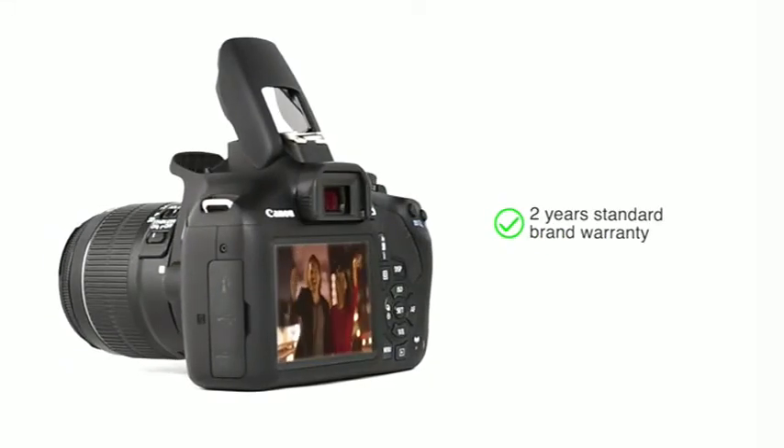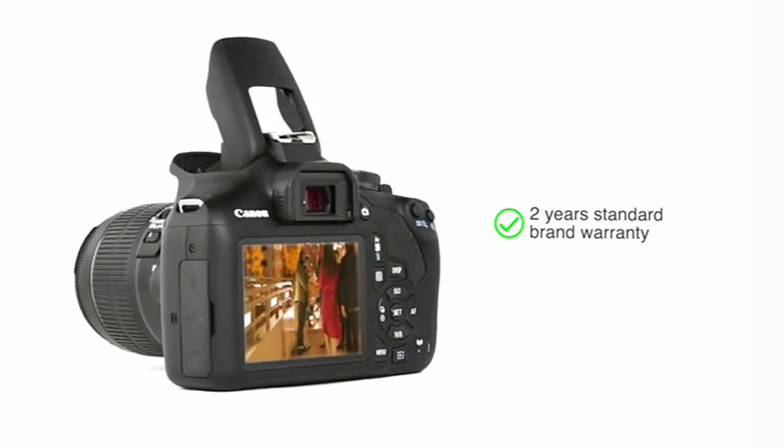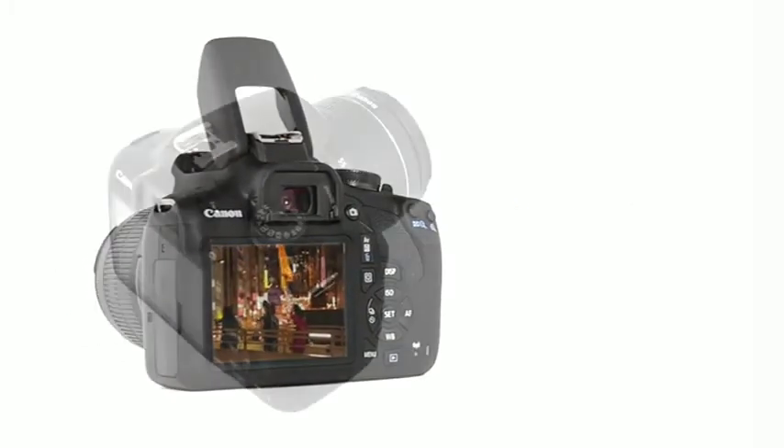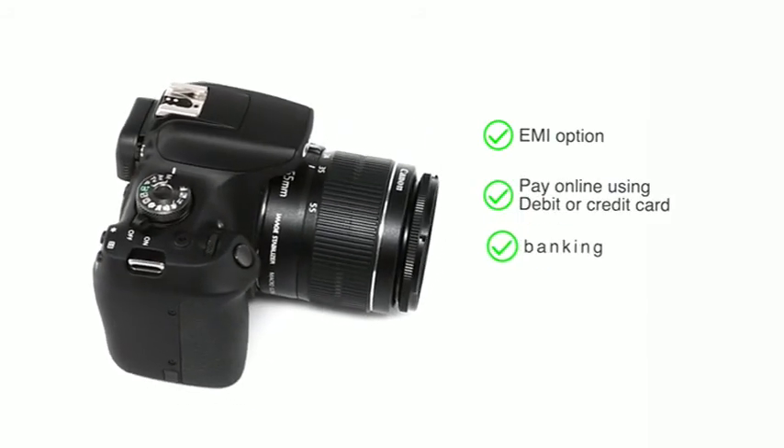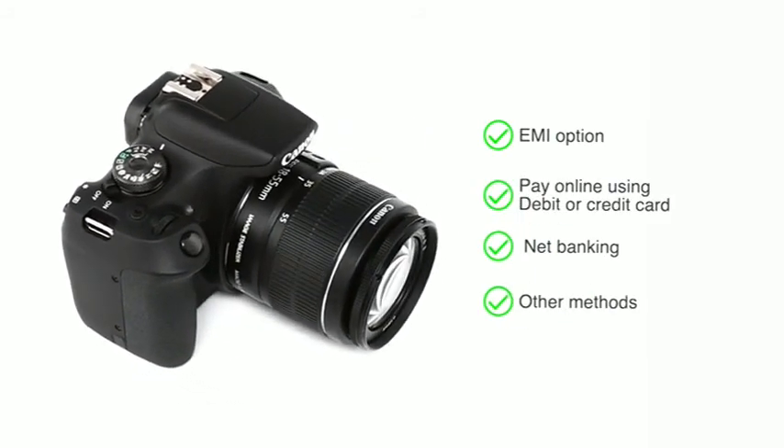This Canon EOS 1500D comes with two years standard brand warranty. You can avail the EMI option, and you can also pay online using your debit or credit card, net banking or other methods.